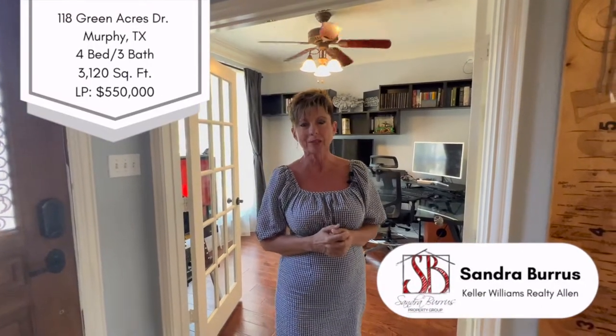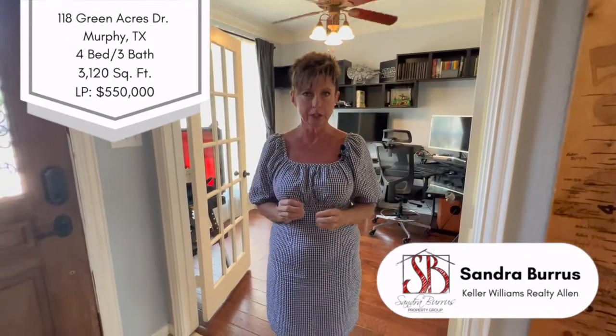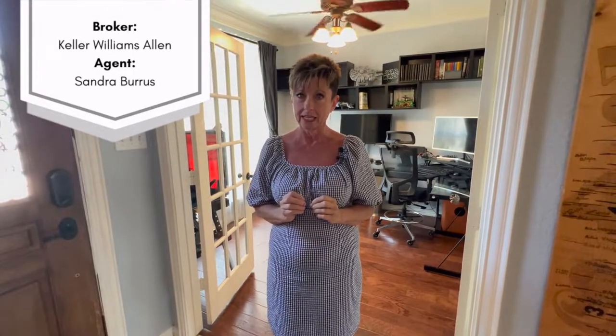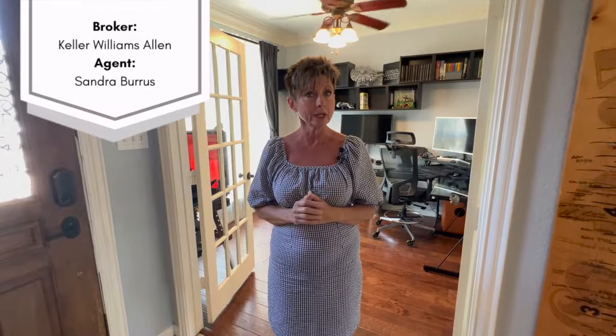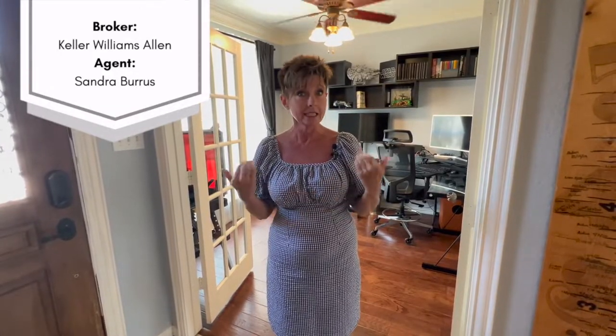Hi, I'm Sandra Burris with Keller Williams Realty. I want to show you this beautiful listing at 118 Green Acres in Wylie ISD. This home is 3,120 square feet on a 0.4 acre lot. Let's take a look.